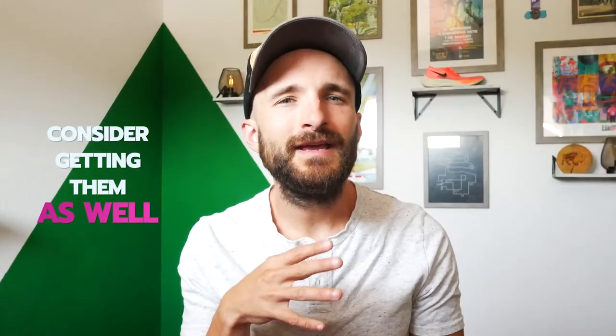Hey, what's up plant-based runner? Coach Kyle here and today you're going to learn about a few kitchen products that I never thought I would love so much and why I think you should consider getting them as well.